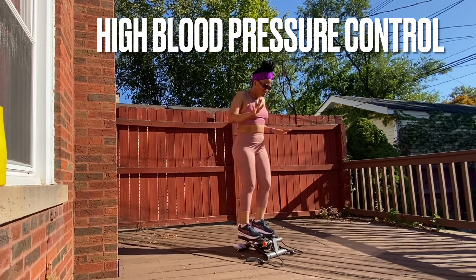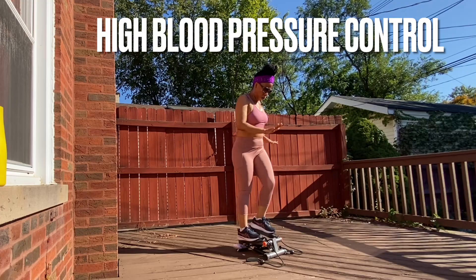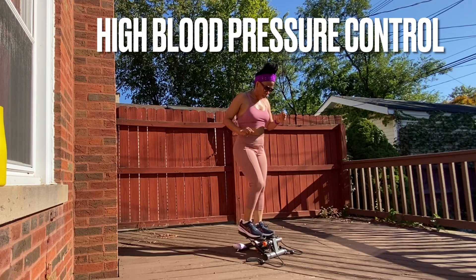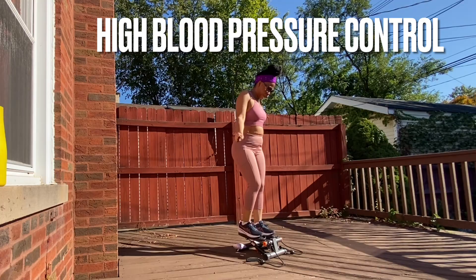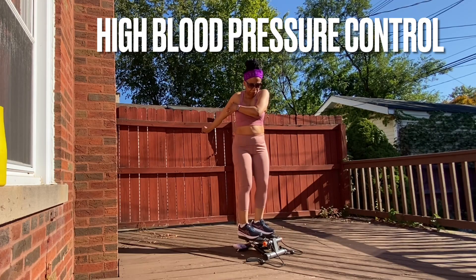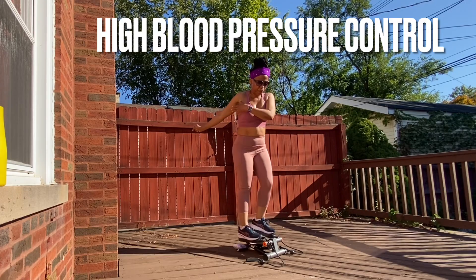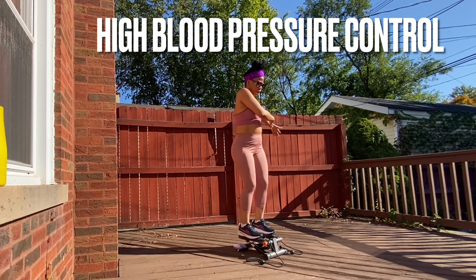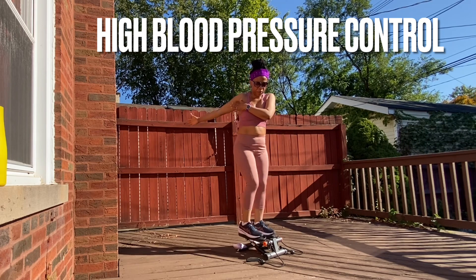Number five is your mental health — it goes back to stress control. Make your mental health a priority. Things that stress you out, try to get rid of them if you can. If you can't, find ways to manage them. If you need behavioral therapy or to talk to a counselor, please do that. That is one way to control stress.